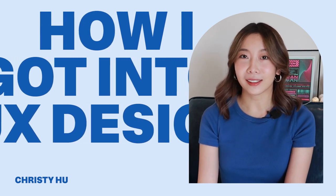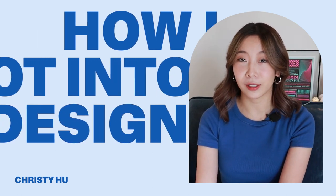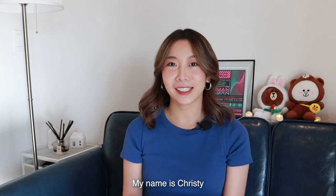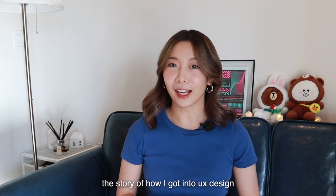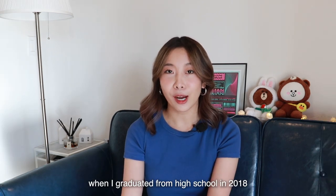I learned UX design in 2019 through a design apprenticeship. Hello everyone, my name is Christy. Welcome back to my channel. Today I want to share with you the story of how I got into UX design.